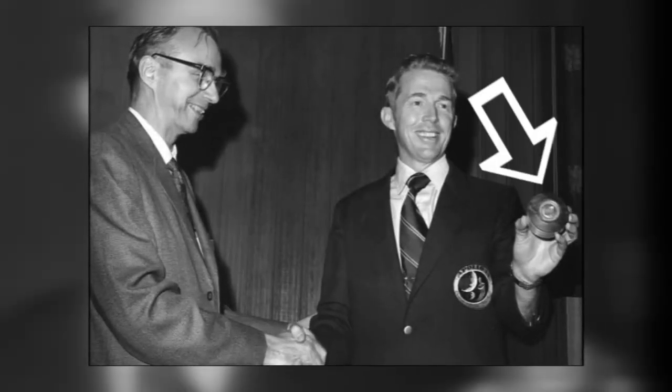Stuart Roosa was once a forest service employee — the astronaut and commander of the mission. Before blastoff, a forest service chief got him on the phone and said, 'Hey, would you be interested in helping out with a little bit of a scientific study and take these seeds to space?'